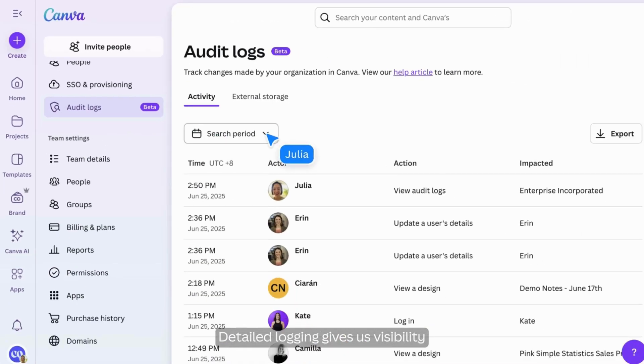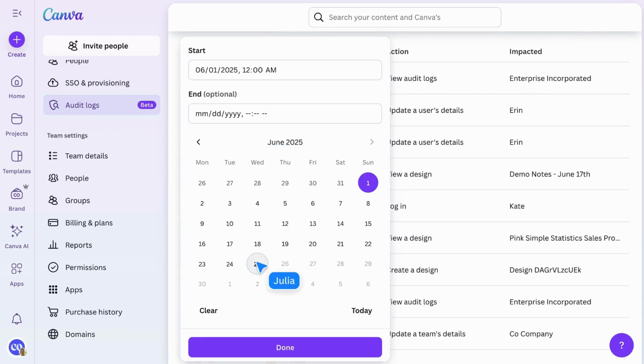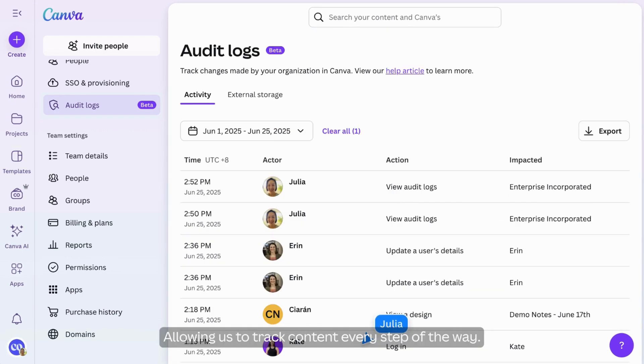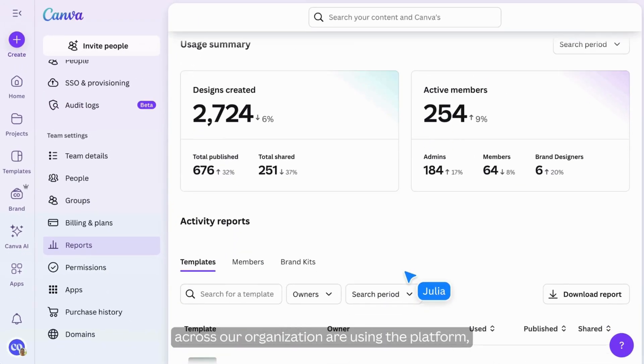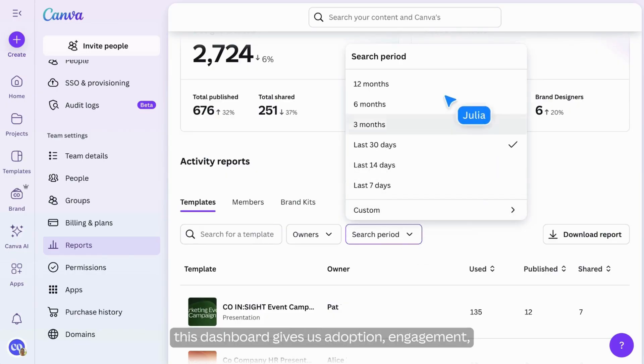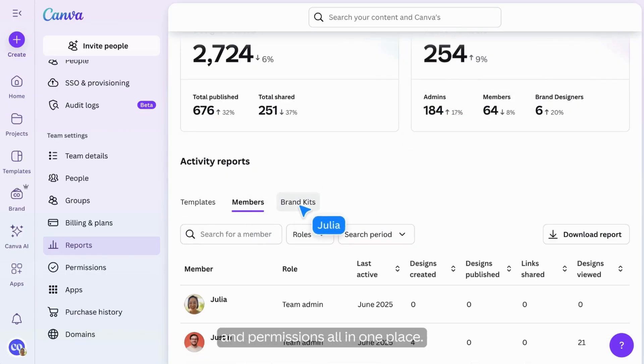Detailed logging gives us visibility over every design, comment, and publish, allowing us to track content every step of the way. If we ever need a quick view of how teams across our organization are using the platform, this dashboard gives us adoption, engagement, and permissions all in one place.